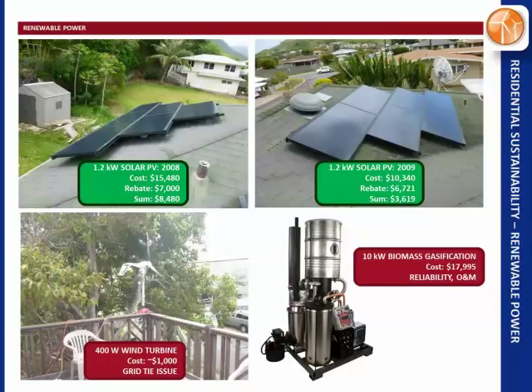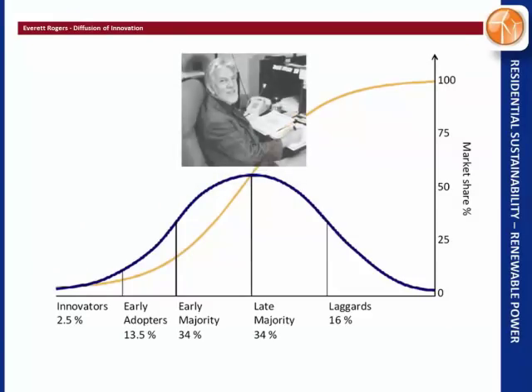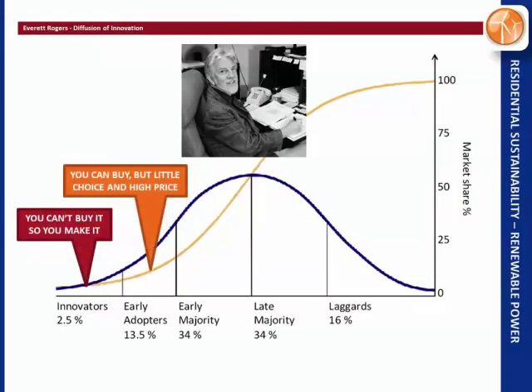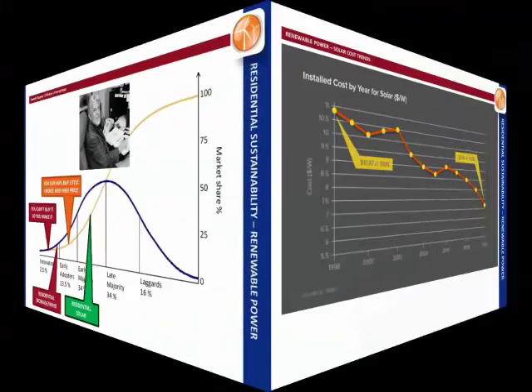Biomass gasification is also early-stage — people are celebrating one day of runtime, it costs $18,000, and you'd really be an early adopter. This relates to Everett Rogers' concept of diffusion of innovation: if you can't buy it and you make it, you're an innovator; if there's only one or two choices and it's really expensive, you're an early adopter. I think residential biomass and wind are at that early adopter stage. In Hawaii, residential solar is already early majority, so right now is a great time to buy solar.